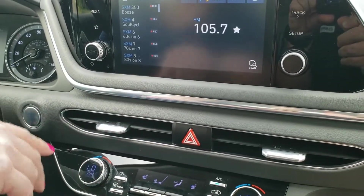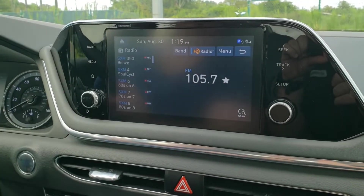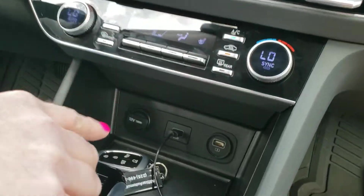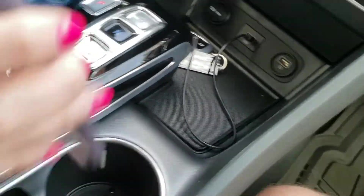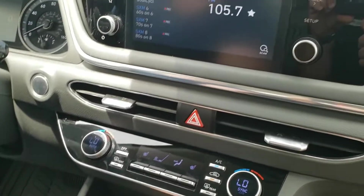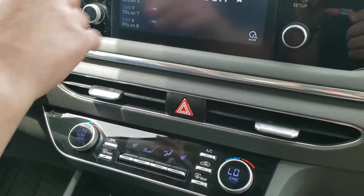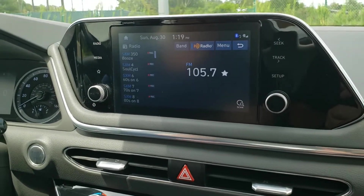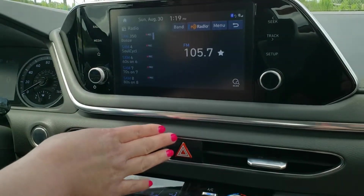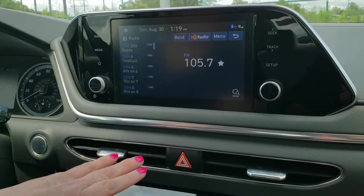It does not have navigation built in. But if you hook your phone up to it via the USB port, you can bring up navigation. You can either go through Waze or you can go through Google. So it doesn't have independent navigation, but you just do it through your phone.